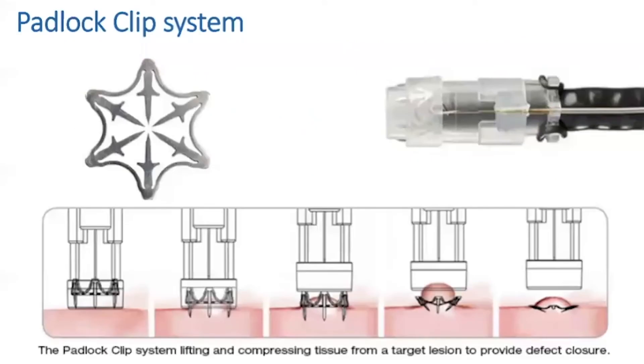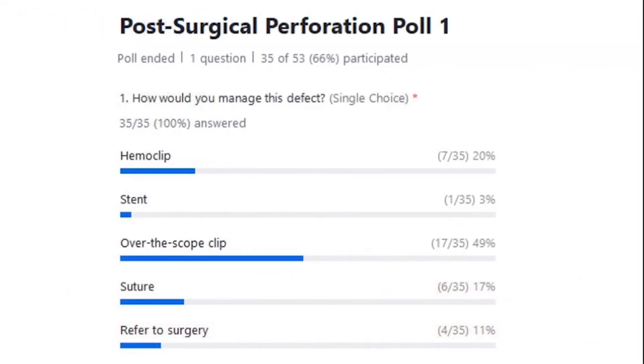We just launched the poll and are about to close it now. The majority said over-the-scope clip, with second being hemoclip, third being suturing, fourth surgery, and fifth stenting.